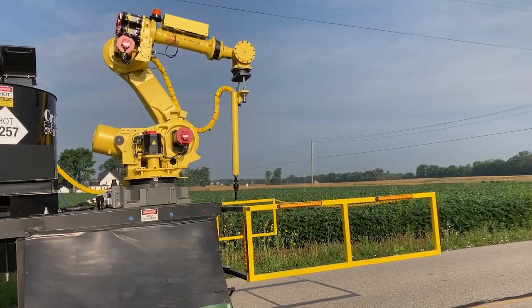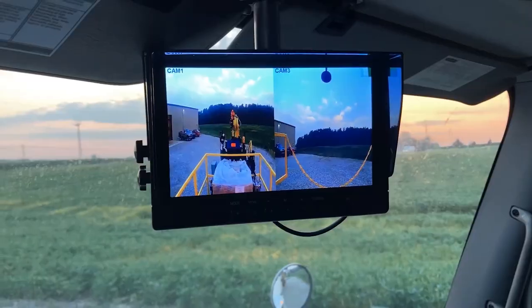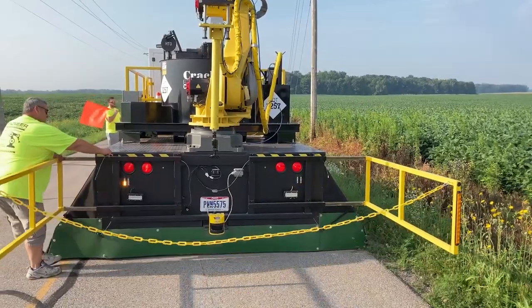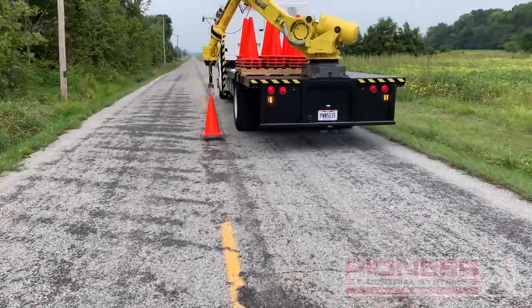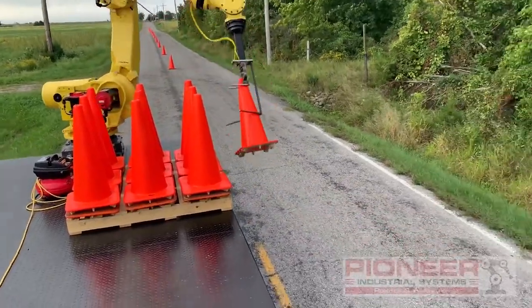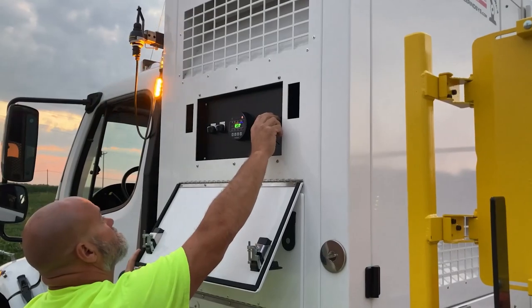We already have a whole list of probably 15 other things that this same concept — a robot on the back of a truck doing road work — so that people don't have to be physically on the road in harm's way. One of those things we've already started developing is cone picking and placing. The robot is going to reach forward, pick up a cone off the truck bed, put it on the ground, and keep going until you're out of cones or until the work zone is properly coned off.